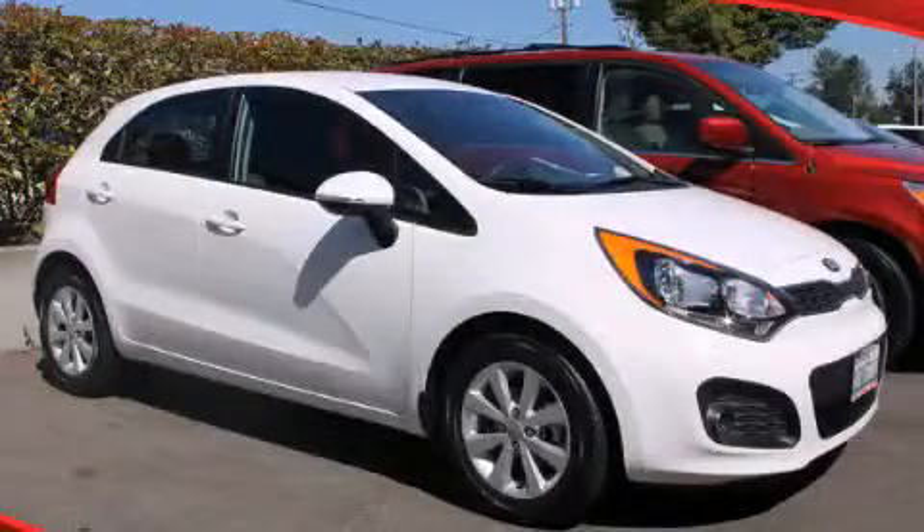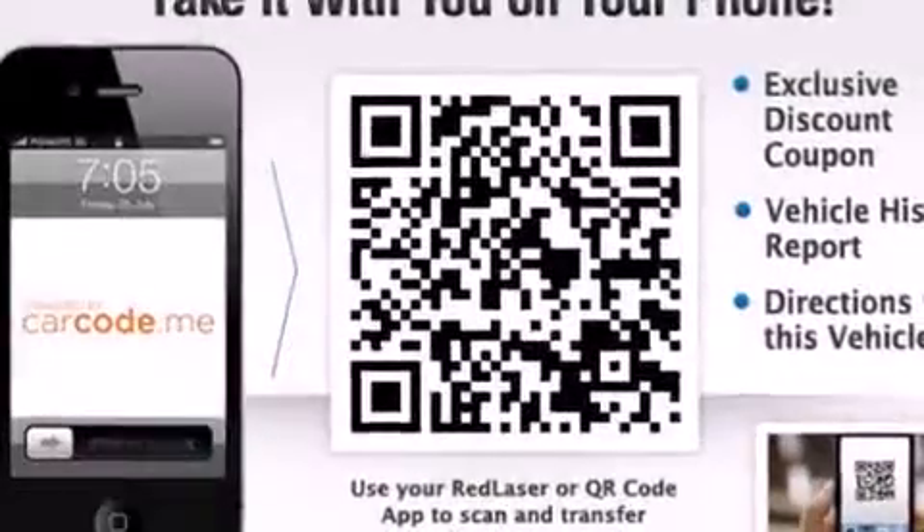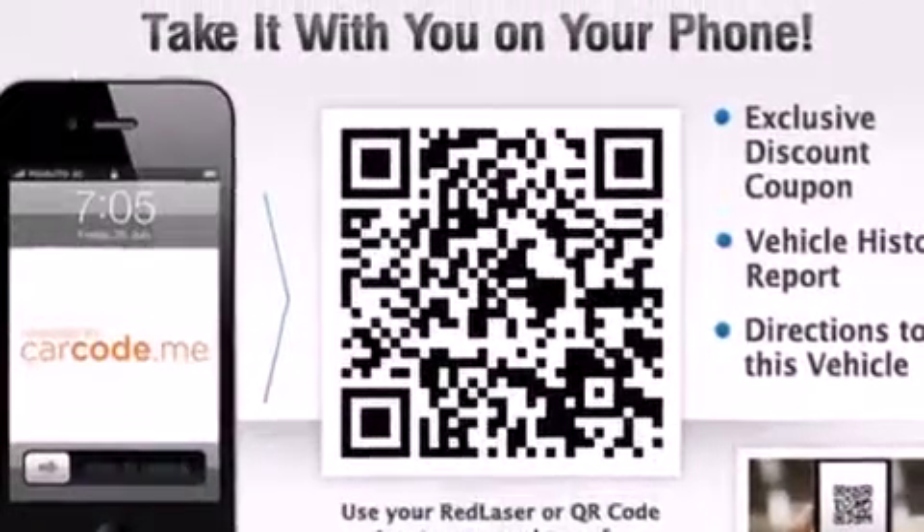This is a 2013 Kia Rio. It has a 1.6 liter four-cylinder engine and an automatic transmission.